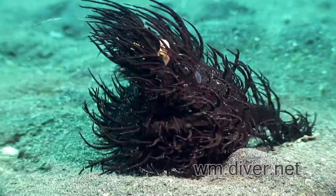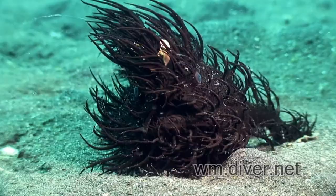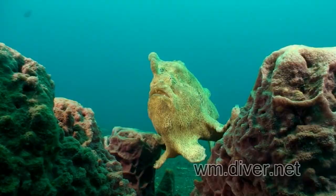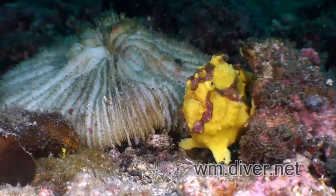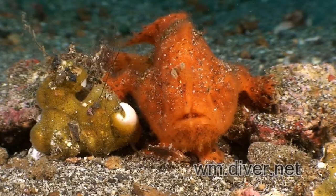The leafy filefish is a swimming bush. This isn't a sea urchin with a mouth — it's the hairy frogfish. Frogfish aren't the best swimmers, but they do a great imitation of a sponge. They are a lightweight predator and can be a very quick predator.